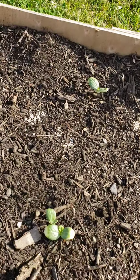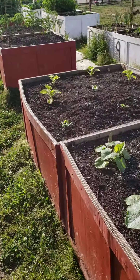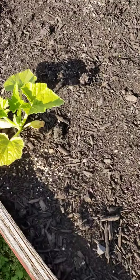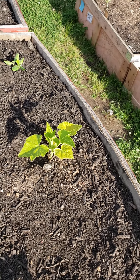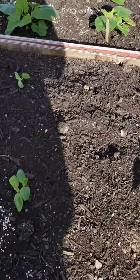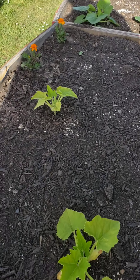All these new watermelons popping up — look at that! These are called supersonic squash. As you can tell they're kind of discolored, but the rain we got yesterday and this morning, plus the hot temperatures coming up, I have a feeling they're going to be coming back. Just gotta have a little tender love and care.